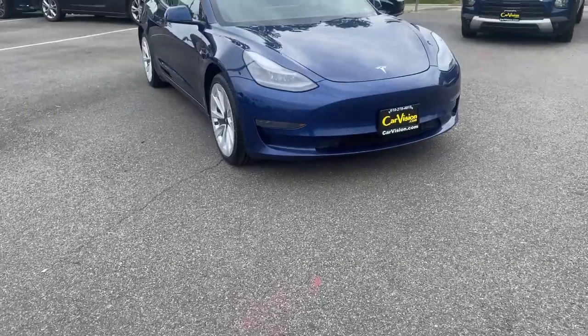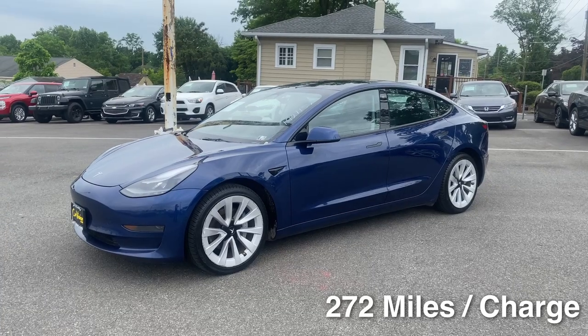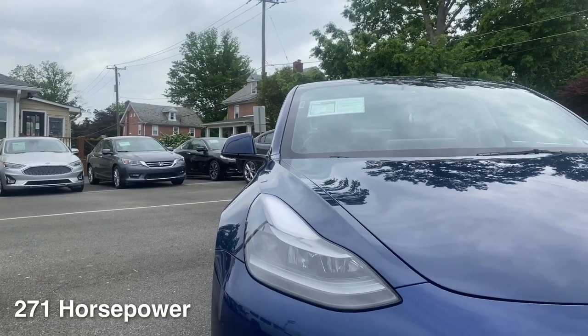Thank you so much for your interest in this 2022 Tesla Model 3 base. This Tesla features 272 miles per charge and 271 horsepower.